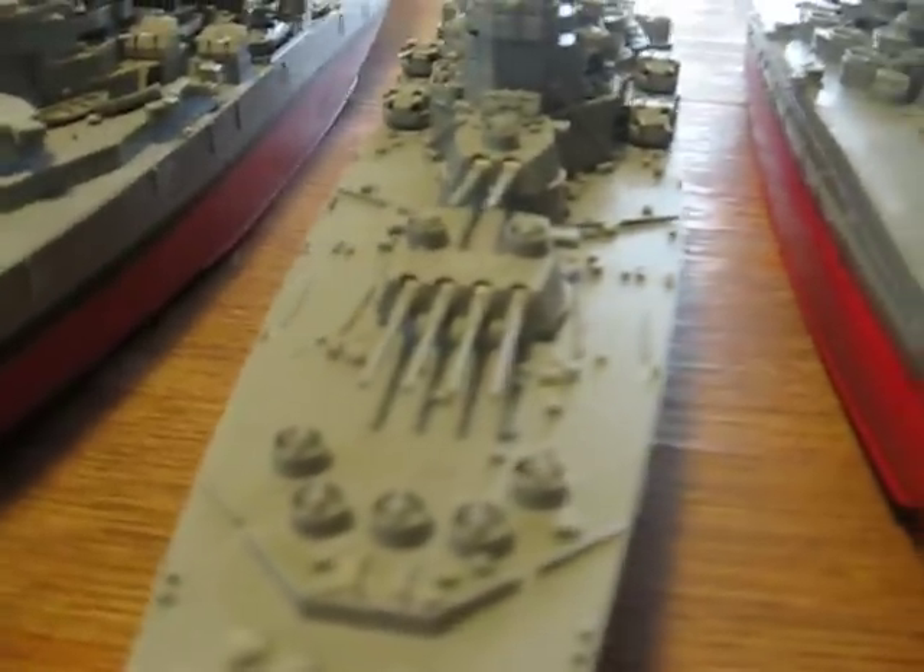I think this one was 32 knots. And right here, this one is 27 knots.